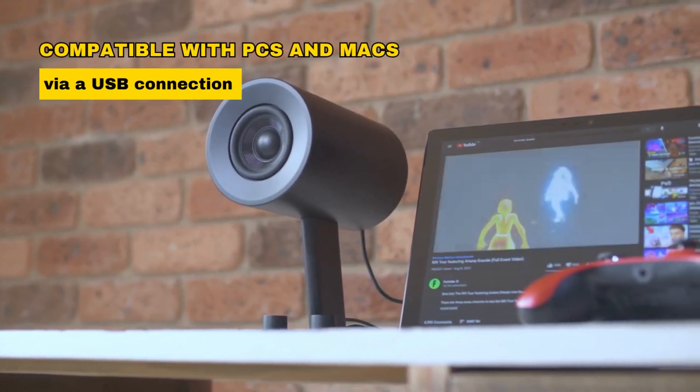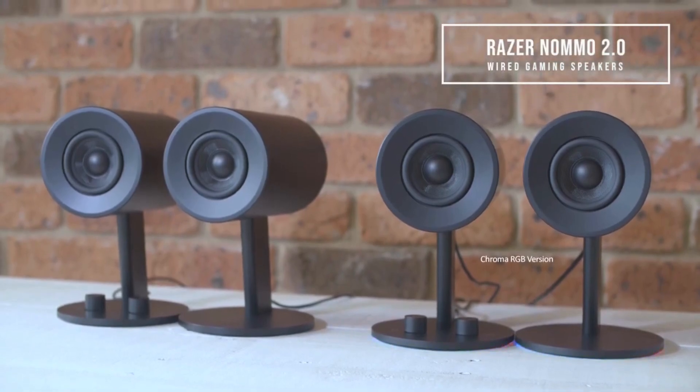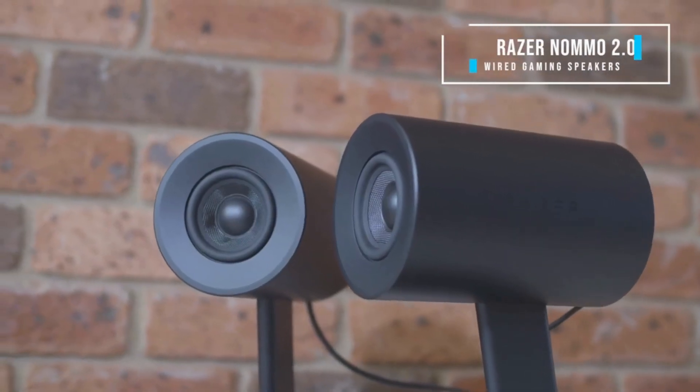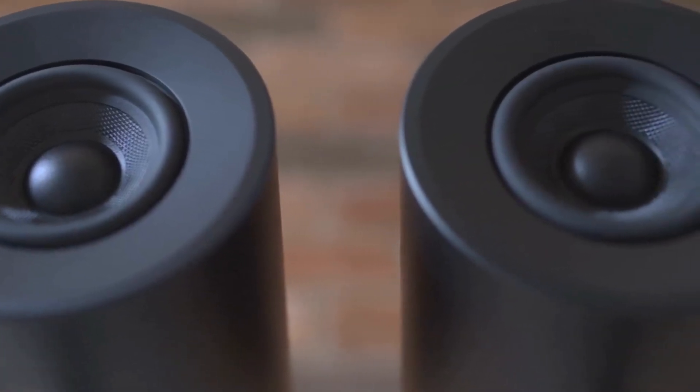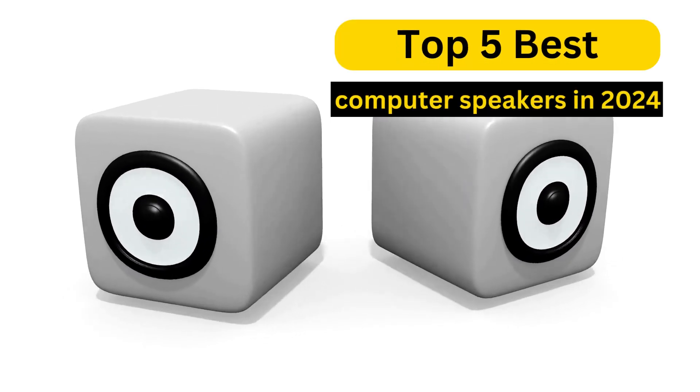Compatible with PCs and Macs via a USB connection, they provide a premium audio experience, making them a top choice for gamers who demand immersive sound quality. So there you have it — our top 5 best computer speakers in 2024.